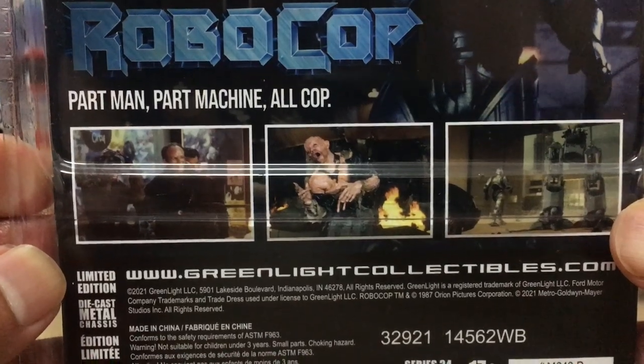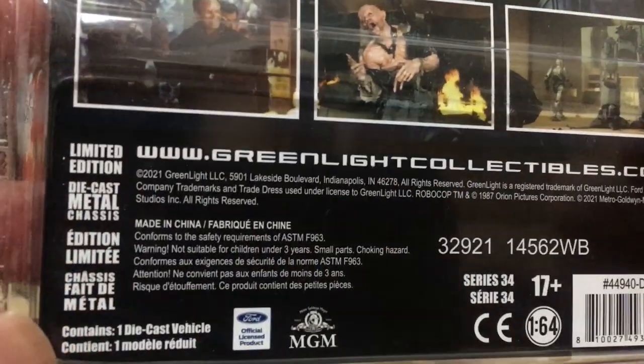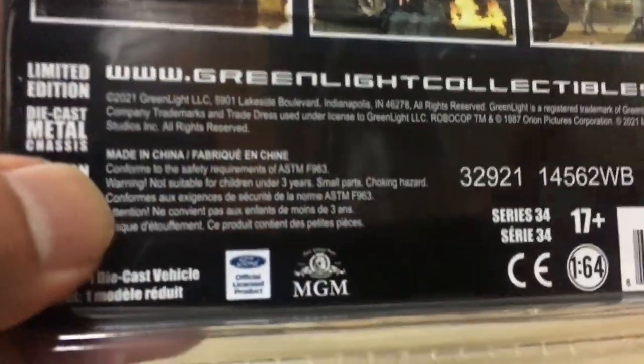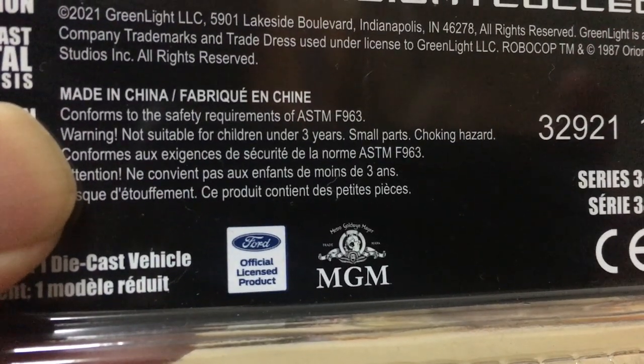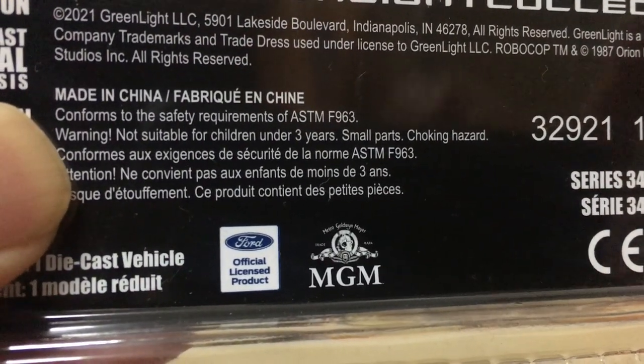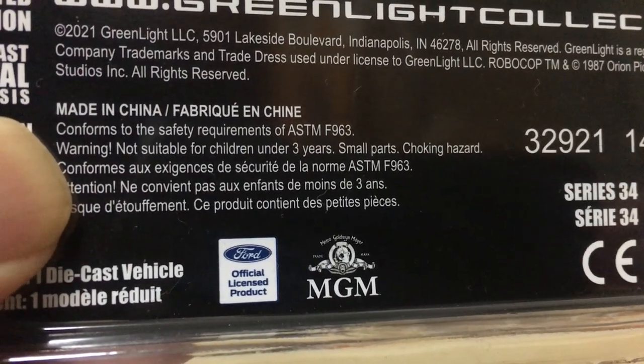At the bottom you get some details and manufacturer's information. You also see the Ford official licensed product stamp of approval, and also the studio — MGM Productions. So there's a lot of information and great visuals on the back of the card back.